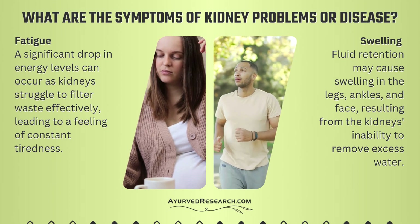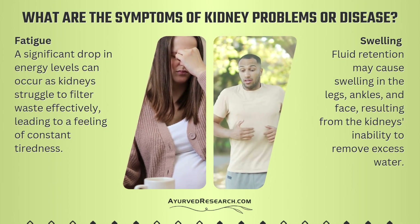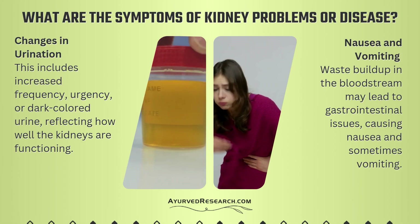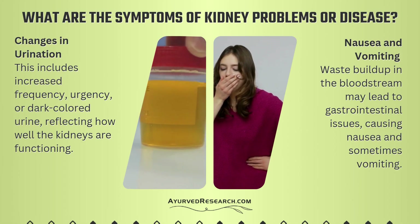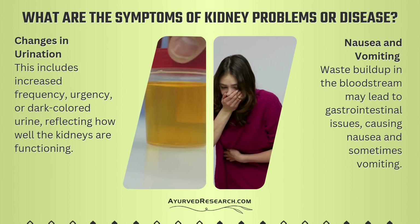Swelling — fluid retention may cause swelling in the legs, ankles, and face, resulting from the kidney's inability to remove excess water. Changes in urination — this includes increased frequency, urgency, or dark-colored urine, reflecting how well the kidneys are functioning.